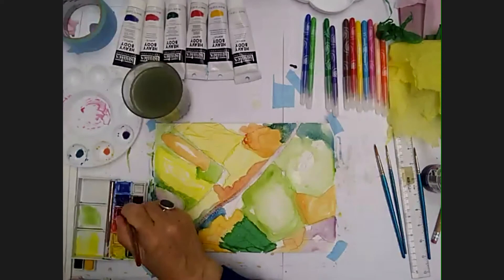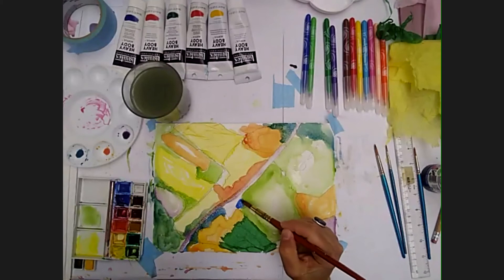I think that this funny kind of butterfly shape is probably a lake — but I don't know, I don't think it's a car park.